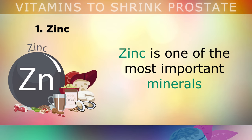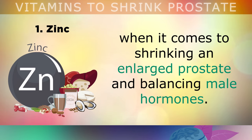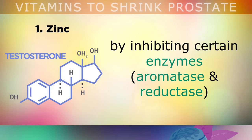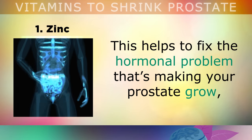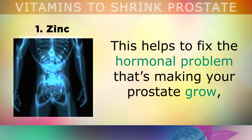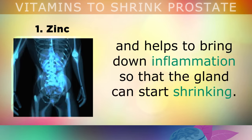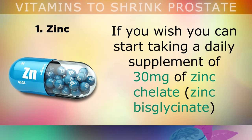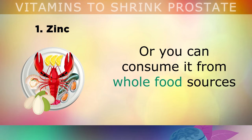The first item on my list is the all-important zinc. Zinc is one of the most important minerals when it comes to shrinking an enlarged prostate and balancing male hormones. Zinc helps to stop your testosterone from being converted into estrogen or DHT by inhibiting certain enzymes called aromatase and reductase. Basically, zinc helps to fix the hormonal problem that's making your prostate grow and helps to bring down inflammation so that the gland can start shrinking. You can start taking a daily supplement of 30mg of zinc chelate, also sometimes labelled as zinc bisglycinate.